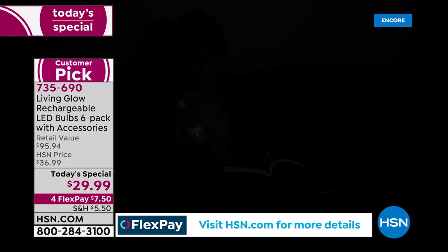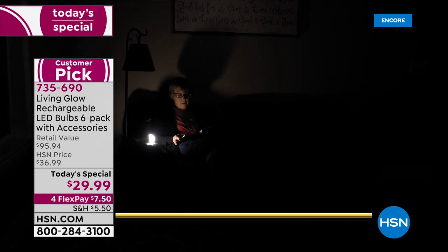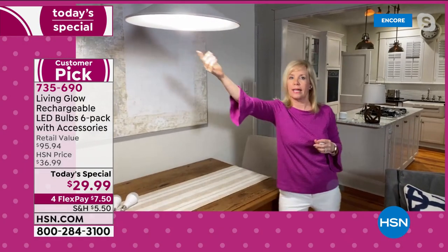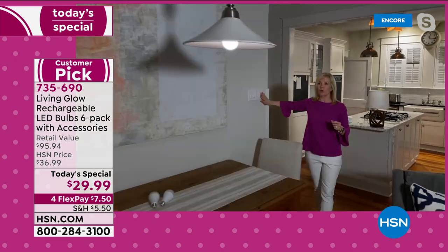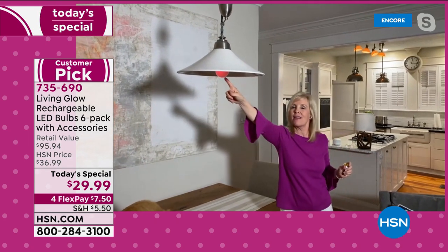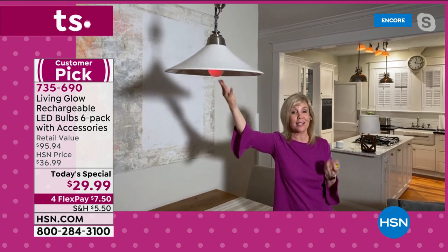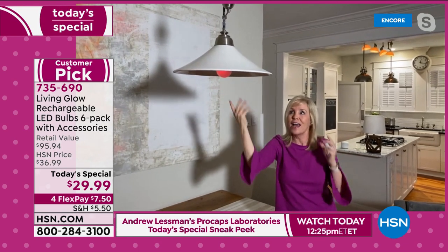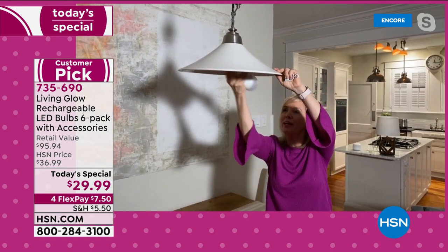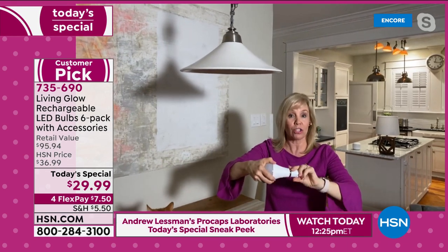Julie demonstrates in a hanging light fixture: it screws in and works like a regular everyday light. The indicator shows red when it needs charging. She unscrews the bulb, attaches the power cap, clicks the button, and now has a portable light source.